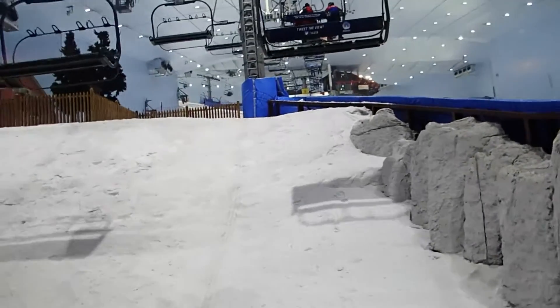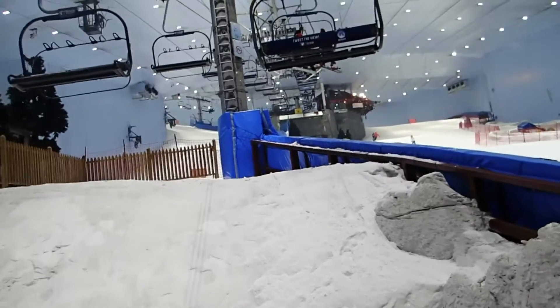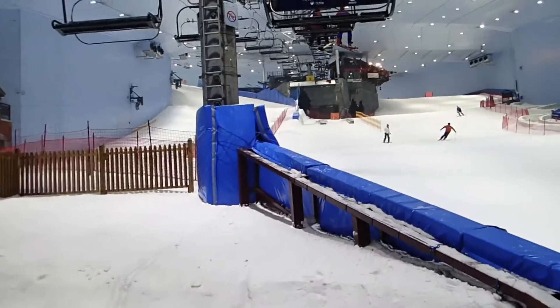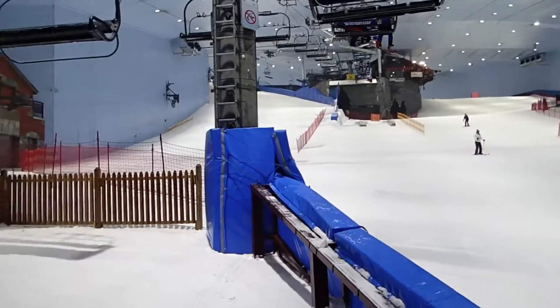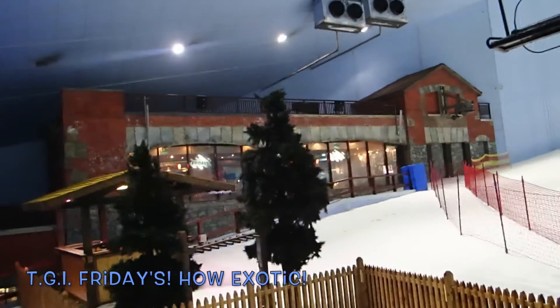Here they require the bar. I suppose it does make sense considering that we're at a place where it's cold enough to make snow, but it's a little chilly in here. Of course. What would a Dubai ski trip be complete without TGI Fridays on the slope?